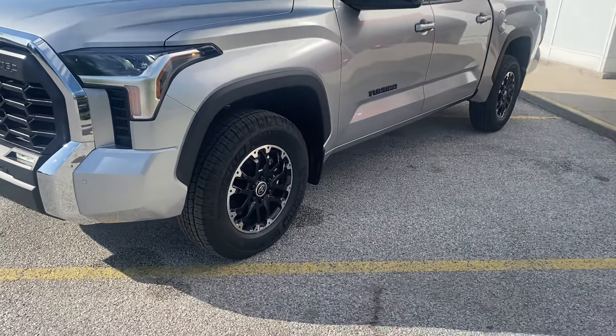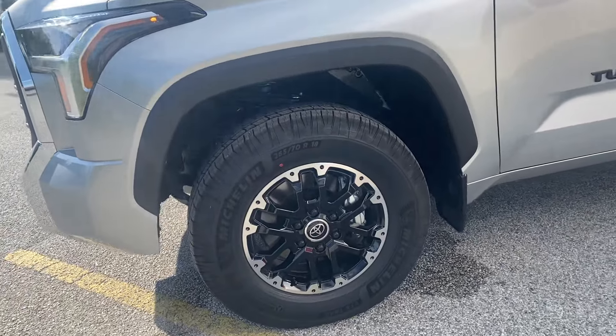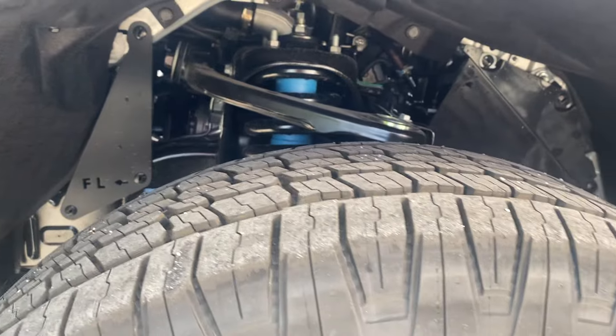We'll get you a shot down the side. You've got 18-inch TRD wheels on this, and Bilstein suspension, which is part of the off-road package.